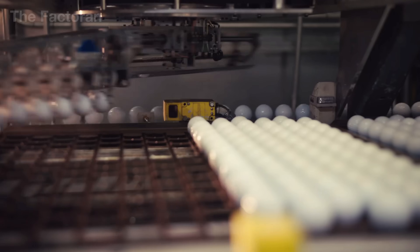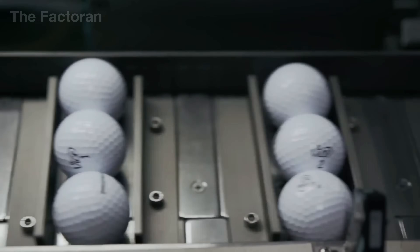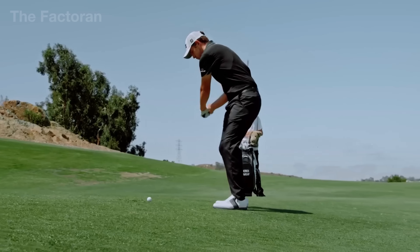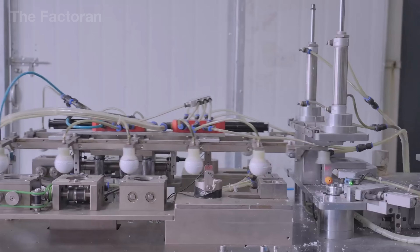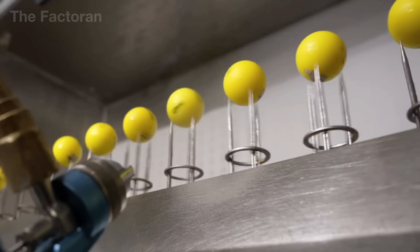From raw materials to refined form, each golf ball is shaped through a series of meticulous, high-precision processes before earning its place in the hands of the world's most elite players. And right now, let's discover how a golf ball is made right here on The Factoring.